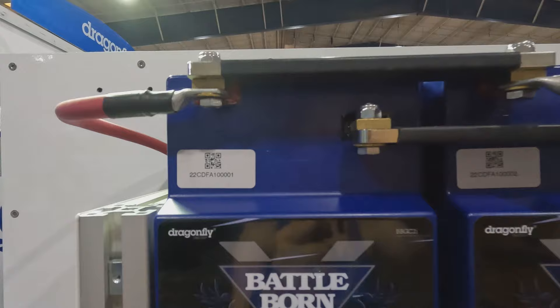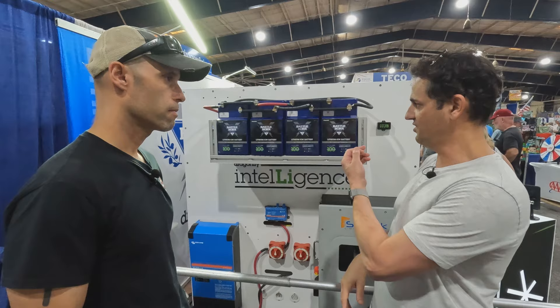You see these QR codes — every battery and every accessory is going to have one of these QR codes. You just scan it with your cell phone and it'll configure automatically.